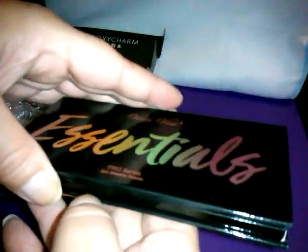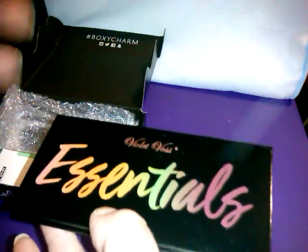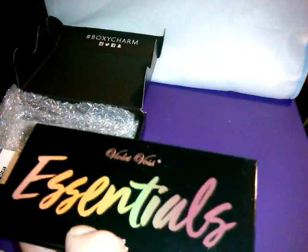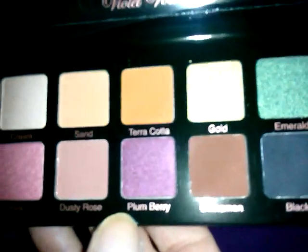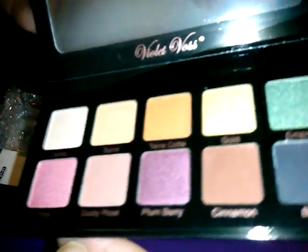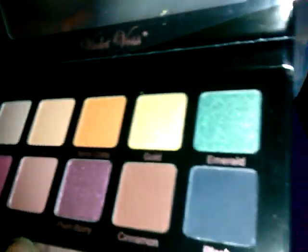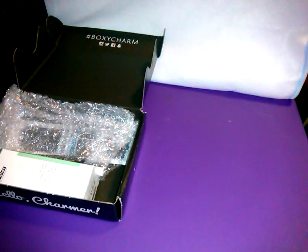We have the Violet Voss Essentials Palette. A lot of people are upset about this because the retail value on the card is $29, but it's really only an $18 value — so that was a lie. There's also a lot of problems with the customization of the BoxyLux. It is a very pretty palette though. A lot of people are saying for its size it should be $19.